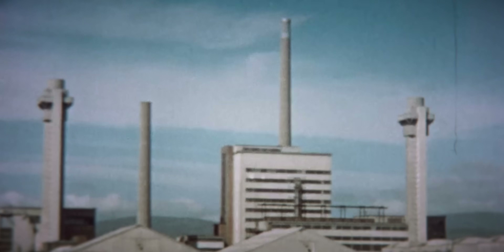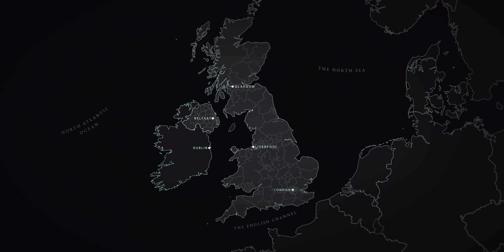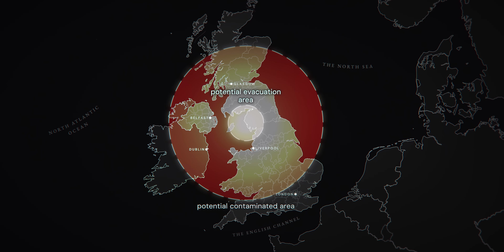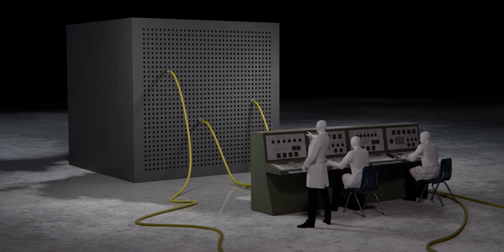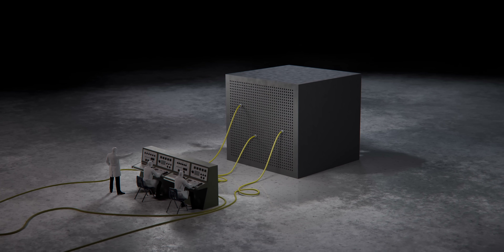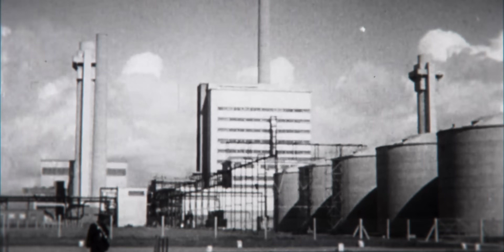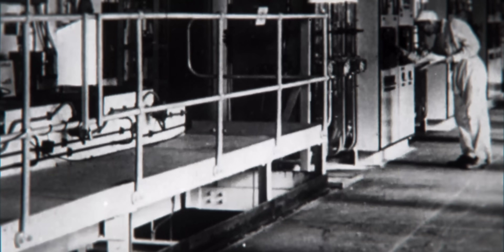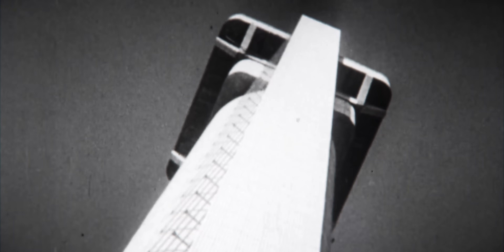Although the consequences of the Windscale fire are undeniable, the accident could have been far worse. Cockcroft's Follies — the filters installed on top of the Windscale chimneys — blocked roughly 90% of radioactive material from being released into the environment. Without these, emissions would have been an order of magnitude higher, spreading wider contamination and likely triggering the evacuation of the entire local area. A more dangerous scenario would have been an explosion at the site. If this had occurred, as Tom Toohey and his colleagues feared, the accident would almost certainly have killed workers inside the facility and contaminated a much larger area. Fortunately, through the bravery of workers at Windscale and the far-sighted safety measures lobbied for by John Cockcroft, a more serious disaster was averted.